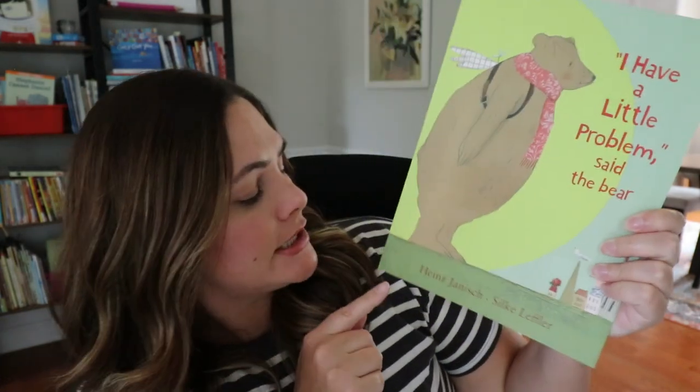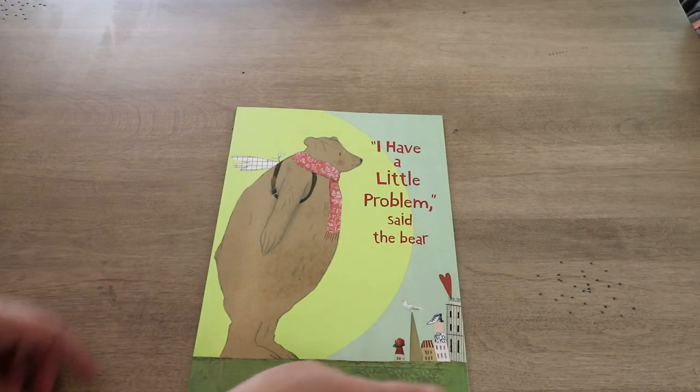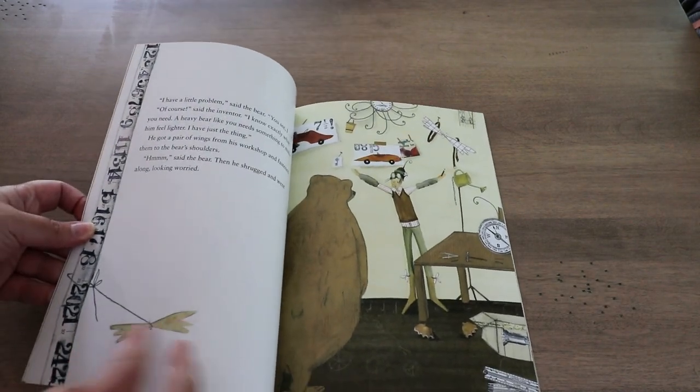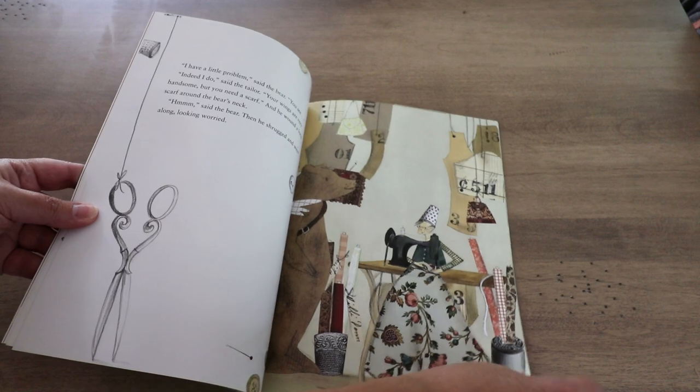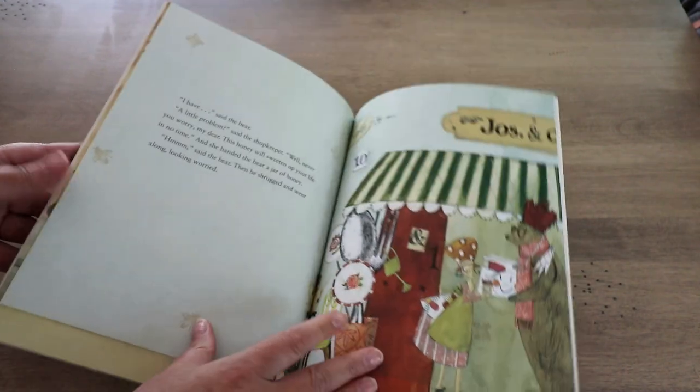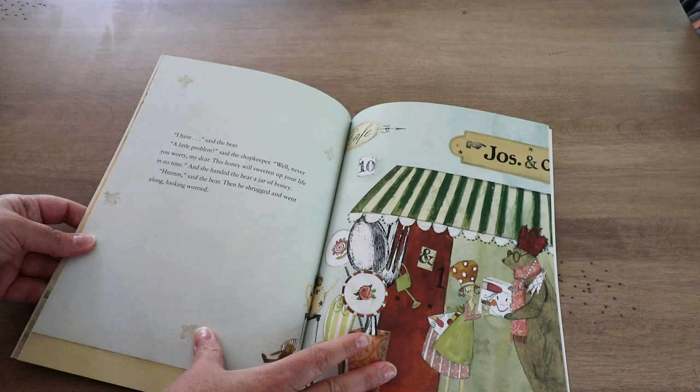The second book is such a cute one. It is called 'I Have a Little Problem, Said the Bear' by Heinz Janisch. This sweet story puts you in the perspective of the person who's not being listened to. In this story, the bear has a problem and goes to all these people — an inventor, a tailor, a doctor, a street vendor — to see how they can help. But before he can even say what his problem is, everybody jumps in and says, 'Oh, I know your problem, I can fix it!' They make all these assumptions and come up with solutions, but nobody actually takes the time to listen to what bear's problem really is.